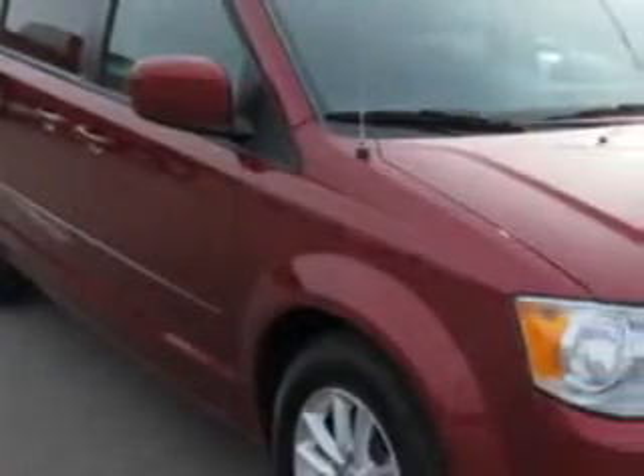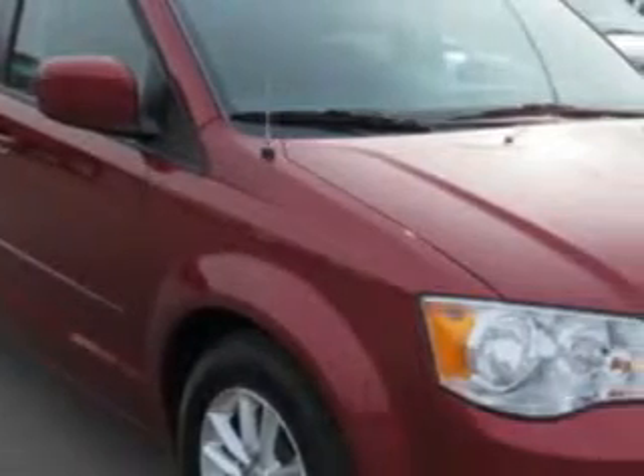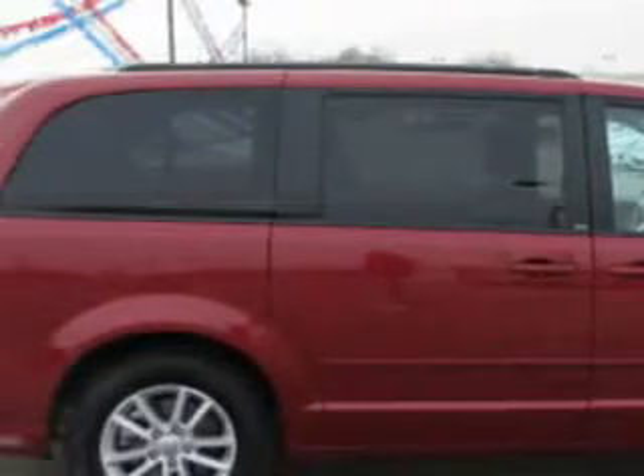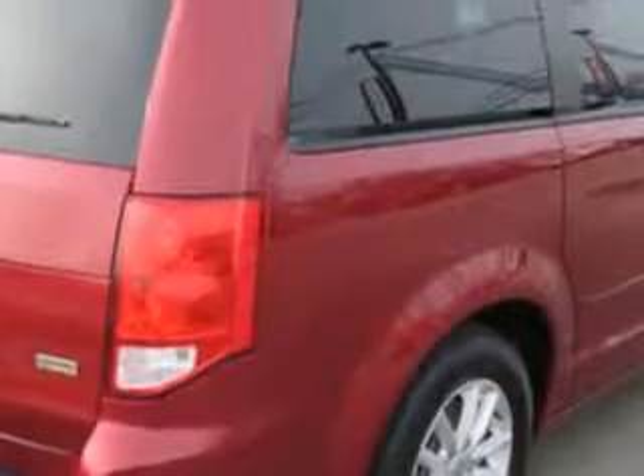Patriot Chevy Buick GMC knows you want more in a car. You expect the best from your vehicle. You will love the Deep Cherry Red Crystal Pearl 2014 Dodge Grand Caravan Minivan, equipped with a six-cylinder engine and an automatic transmission.